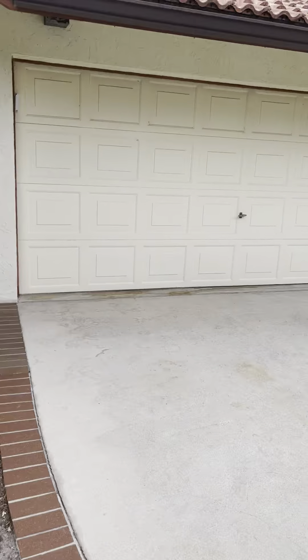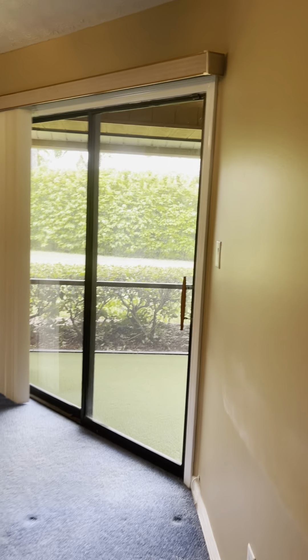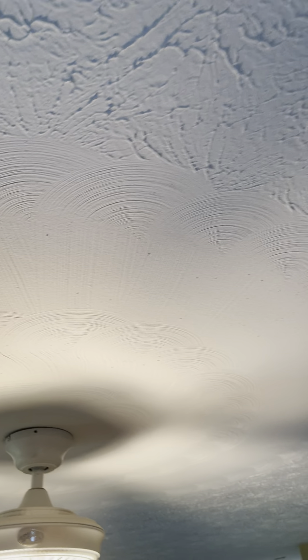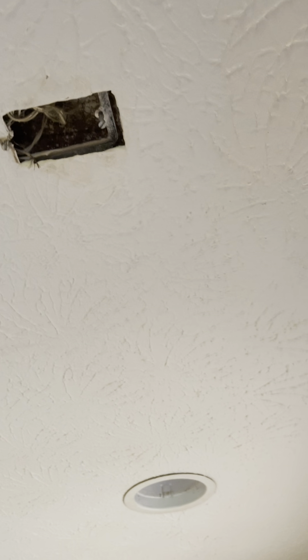We'll go into bedroom number one. I don't see any flaws in the ceiling, no sign of leaking. It looks like some work was done for the installation of the ceiling fan — you can see the change of the pattern of the stucco. Looks like there might be a water spot there. There's a smoke alarm, smoke detector.